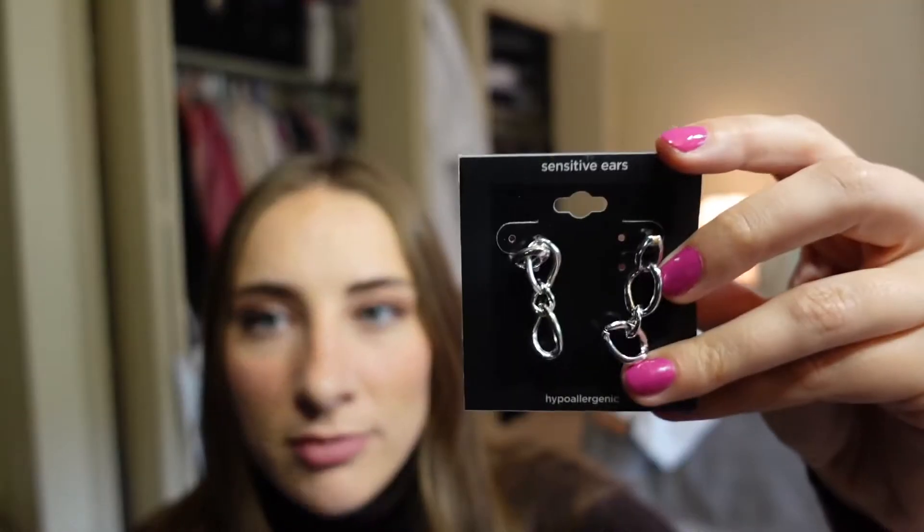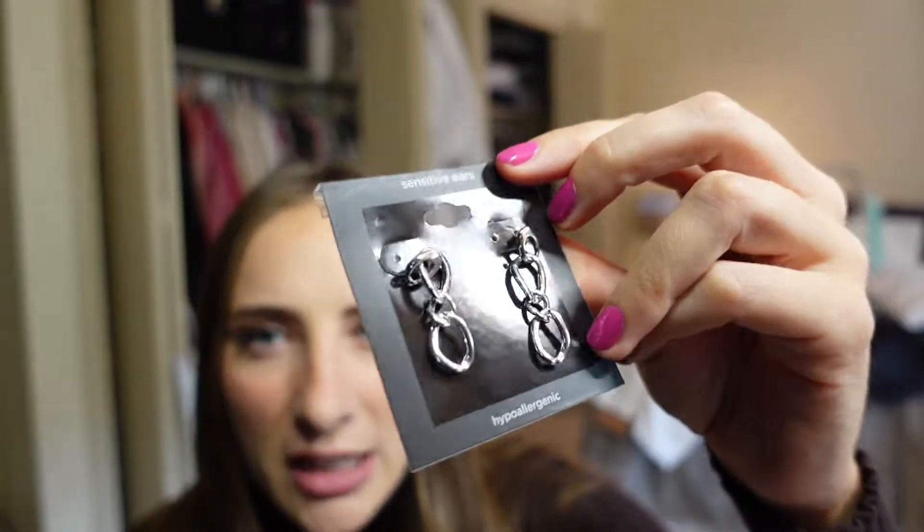Next thing I got from Goodwill are these earrings. I know they're giving chain link, chain mail, maybe a little emo kind of vibe. But I don't have very many silver earrings because I buy a lot of gold, and I think these will look really good. They're different — I just don't have anything like them. These were like a dollar. The next ones I got are the perfect grandma chunky, maybe 80s earring — these little gold hoops. I've already been wearing these every day. They're a retro spin on your typical hoop earring.